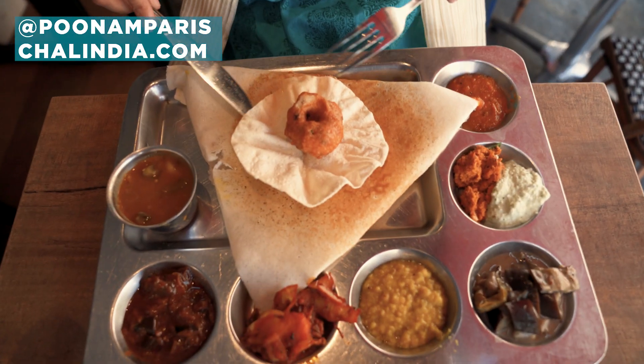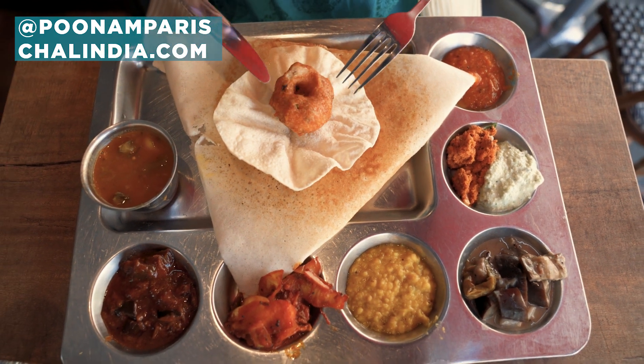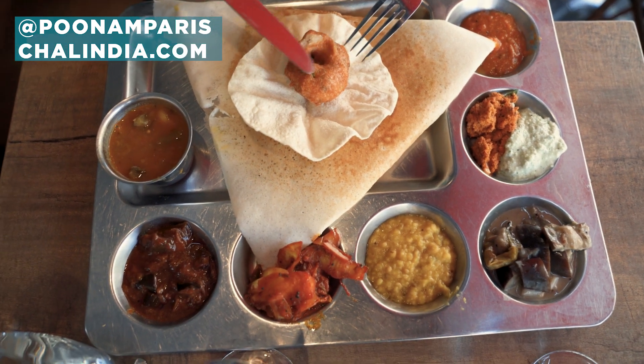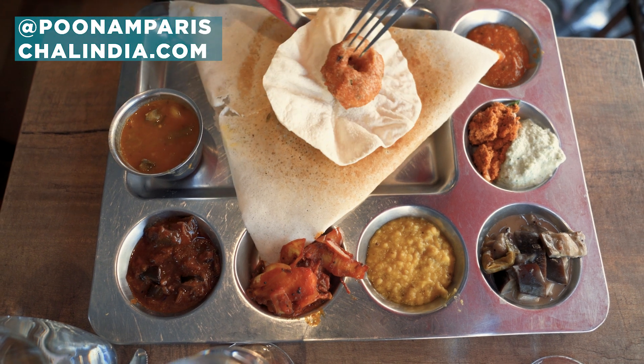On va regarder ce que j'ai eu. J'ai eu un papadum, j'ai eu un beignet de lentilles. Le beignet est un fritter comme falafel, un papadum. Et c'est un dosa, c'est la main course.